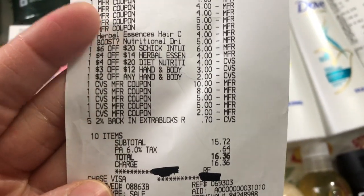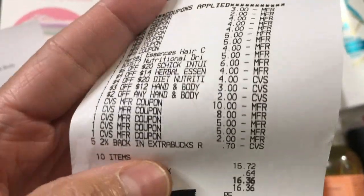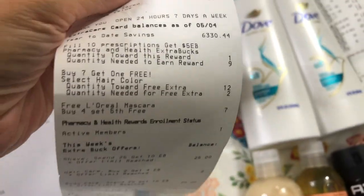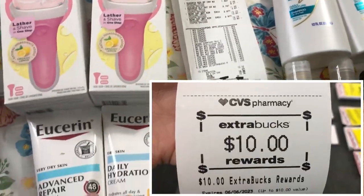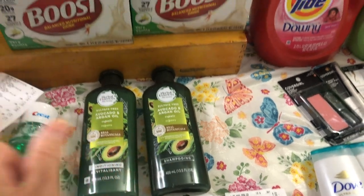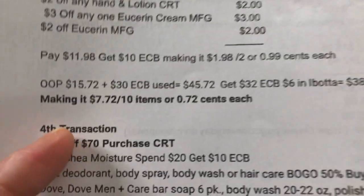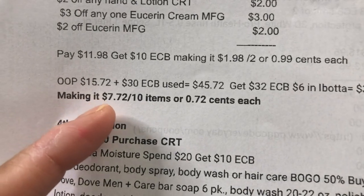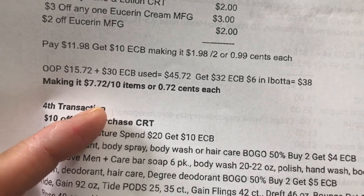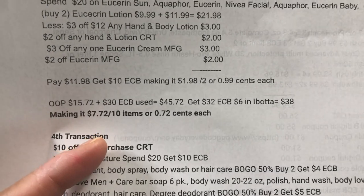I used $15.72 in ExtraBucks because I forgot to keep some of my rewards. I used $30 ExtraBucks total. I saved $100.98 — total savings 87%. I got $10 ExtraBucks for Eucerin, $10 for Schick Intuition, $4 for Herbal Essences, and $8 for Boost. My out of pocket is $15.72 plus $30 ExtraBucks used, totaling $45.72. I got $32 ExtraBucks reward plus $6 in Ibotta — making it $7.72 for 10 items, or $0.72 each.